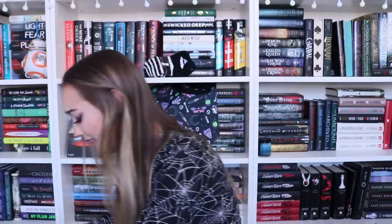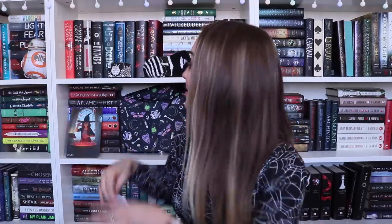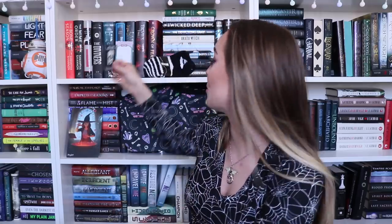This is already going so well. We got little post-its - it has Luna Lovegood's little glasses on it and it says 'you're just as sane as I am.' I love having little notepads everywhere - I'm going to put a magnet on the back and stick it on my fridge. And an enamel pin - I'm obsessed. It's a Starbucks cup and instead of the mermaid logo it's a little witch, and it says 'not your basic witch.' I'm absolutely obsessed.